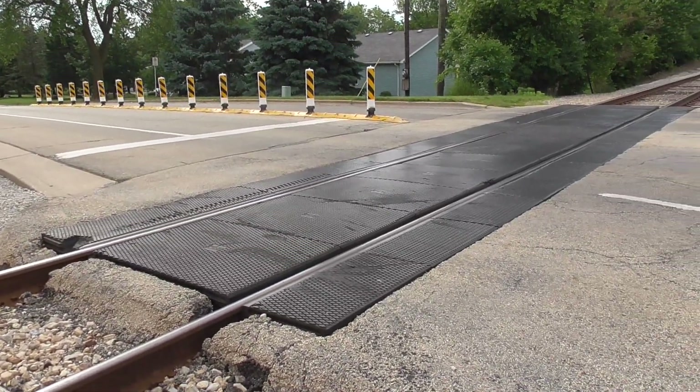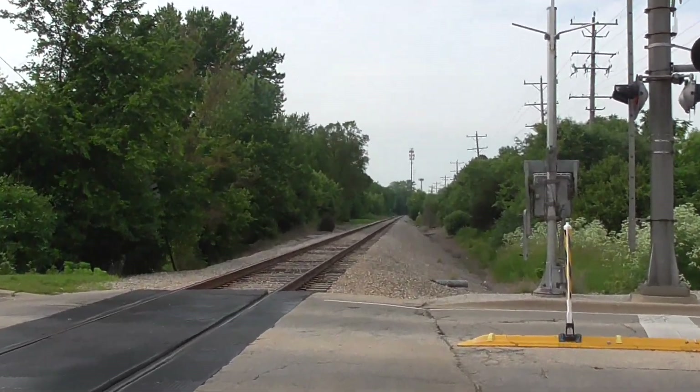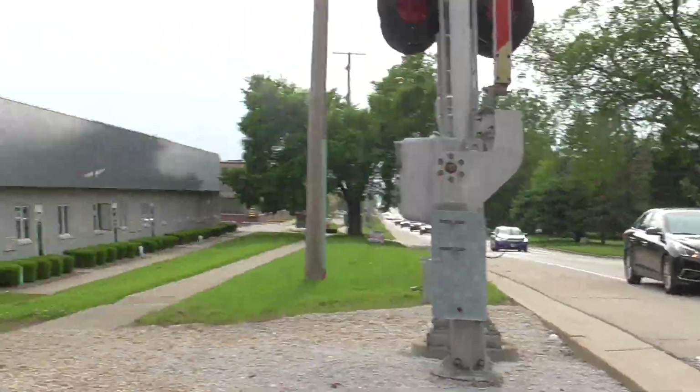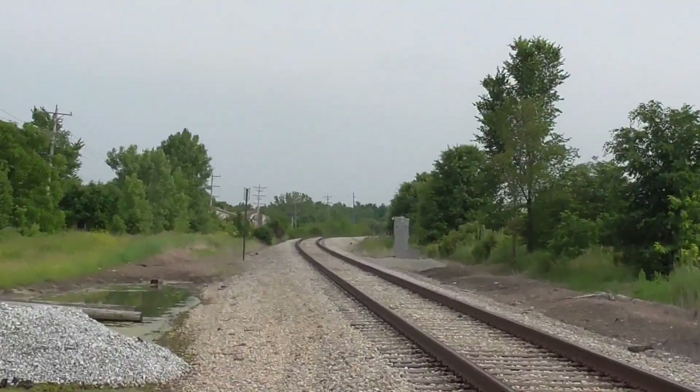The grade here is all rubber. Track view looking north towards Orland Park, Palos Park, and Chicago. And track view looking south towards Manhattan.